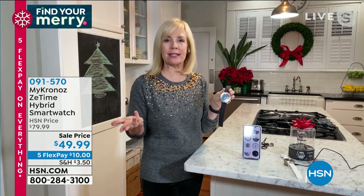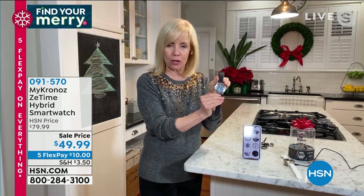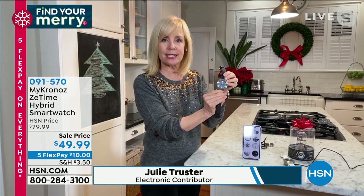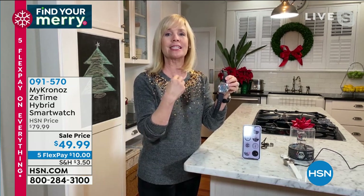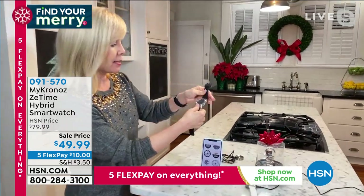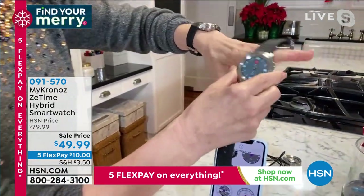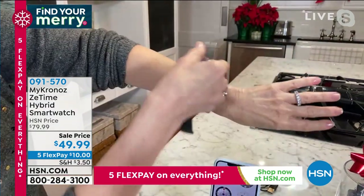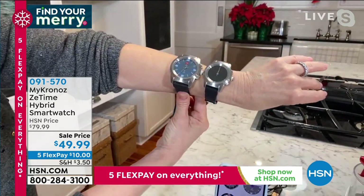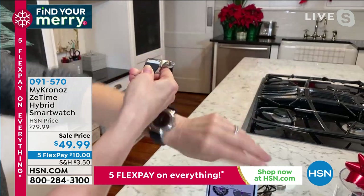Sometimes you want to dress up and not have your yoga pants on — you want something that looks nicer. This hybrid took a classic traditional watch look in stainless steel and added all smart features. Some have silicone bands, some leather. Julie demonstrates: she's wearing the black-silver petite, and her husband's 44mm for size comparison.